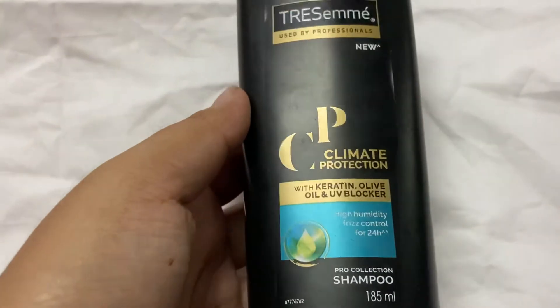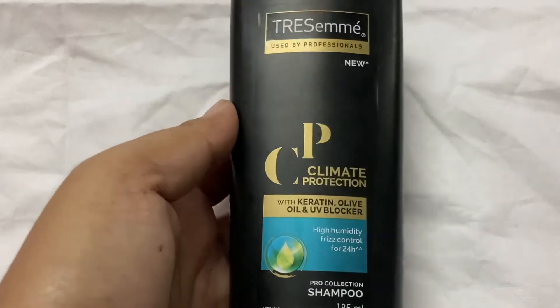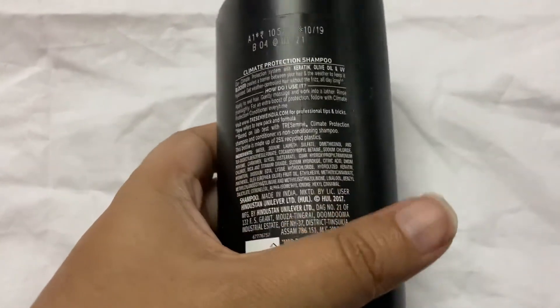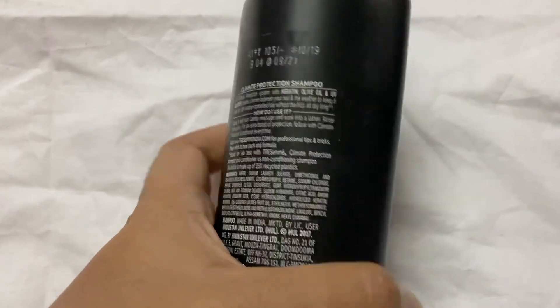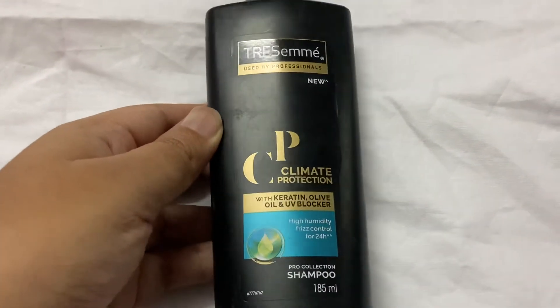Friends, if you want to use it for extreme dry hair, you can use a conditioner. Trust me, definitely try it if you want to use it for extreme dry hair. The validity has been two years, so I will use this bottle for two years.